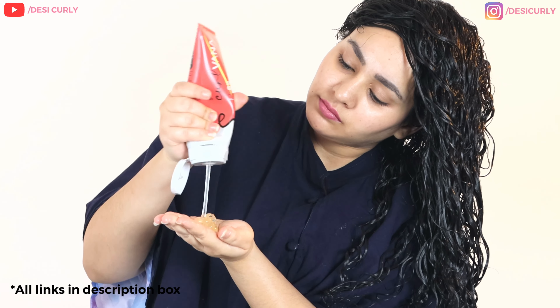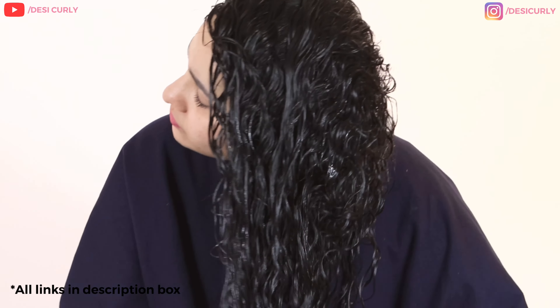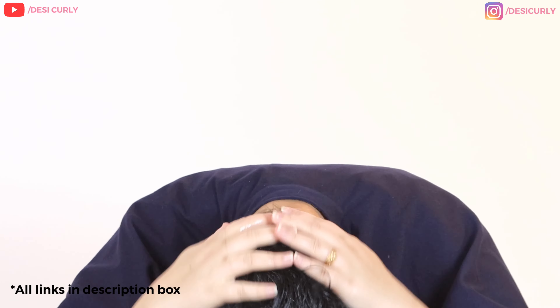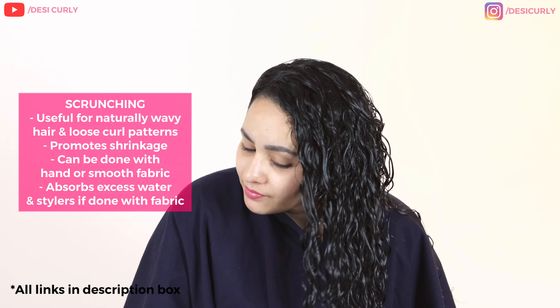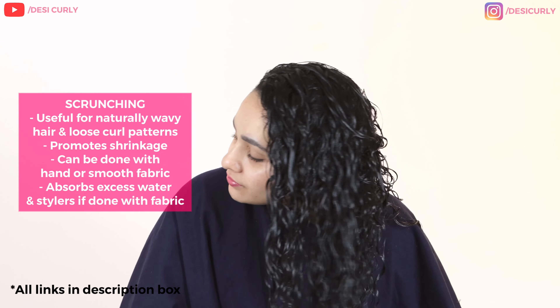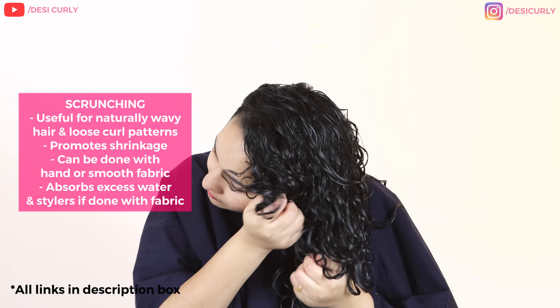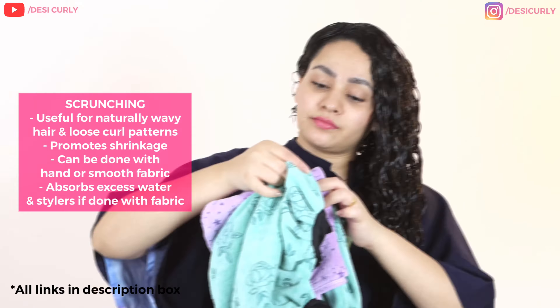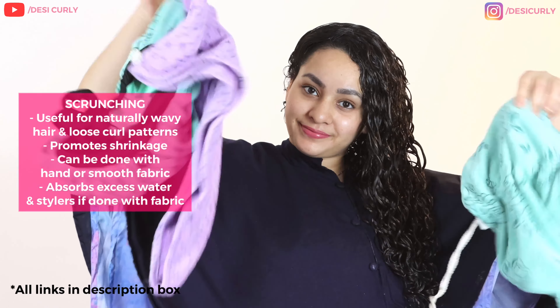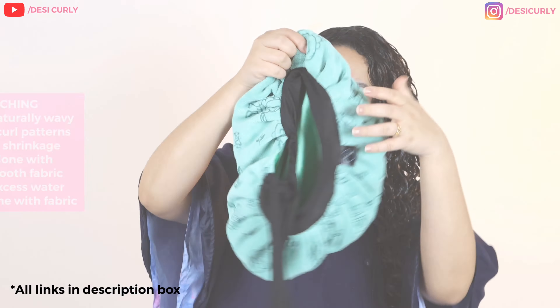Moving on to my favorite part — applying gel. Topping a generous amount of gel using praying hands without disturbing any of the clumps. Now styling is all finished and it's time to scrunch. Scrunching is done to enhance curl pattern, so it's really beneficial for those with wavy curls or loose curl pattern — but not so beneficial for me. I'm going to teach you how to scrunch gently and what to use to scrunch effectively.